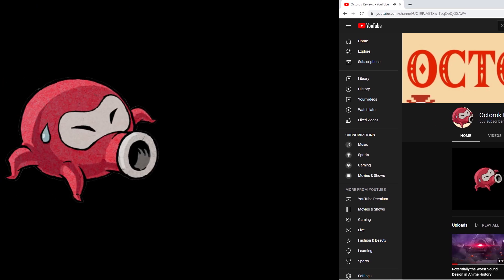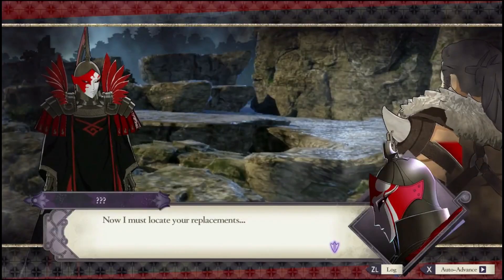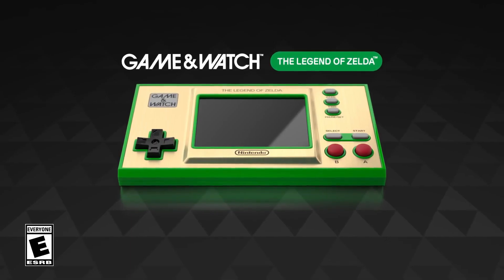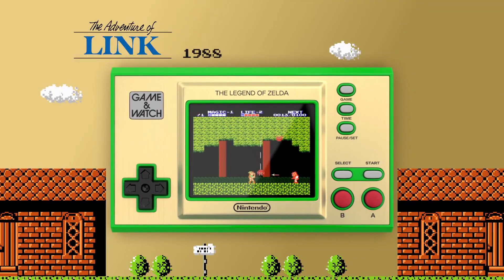Here at Octorok Reviews, we're well known for our no-nonsense approach to criticizing your favorite games and getting you to regret ever subscribing to the channel in the first place. But today, we're gonna put that on hold in lieu of reviewing an actual piece of physical media that may or may not just so happen to house the very games that I've reviewed on this channel so far.